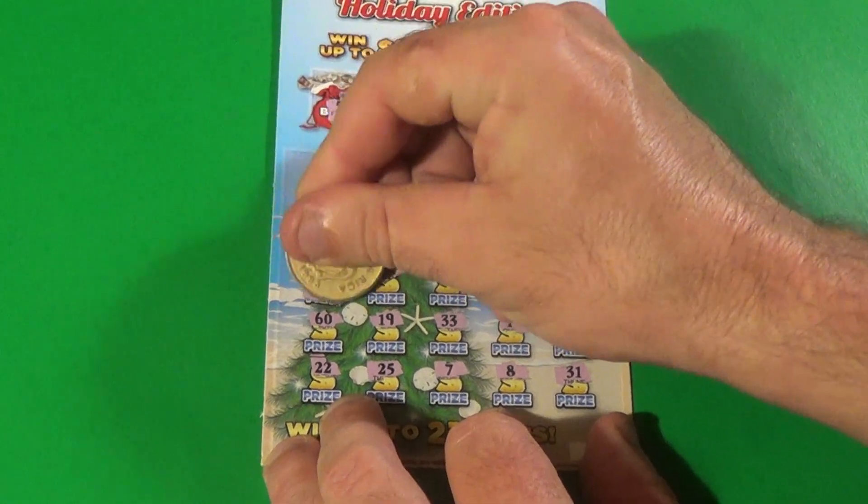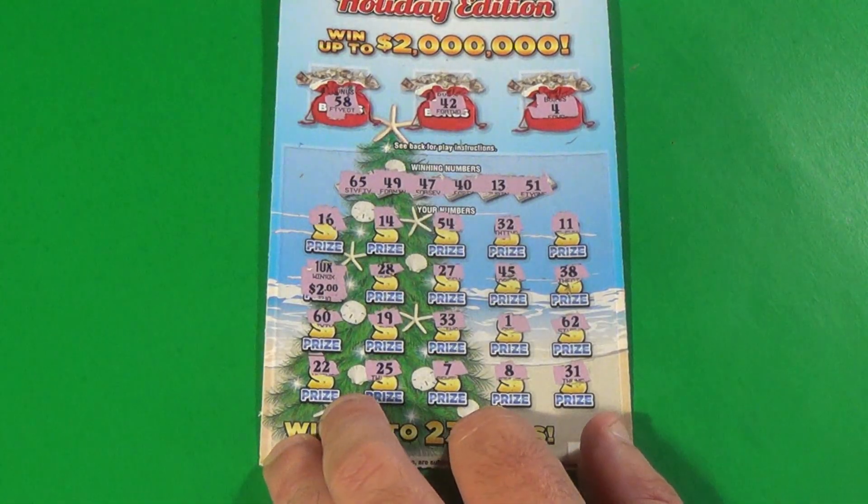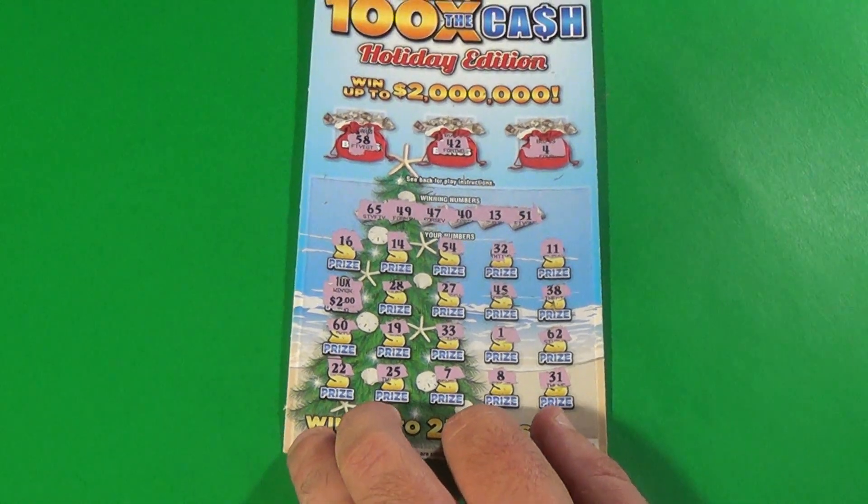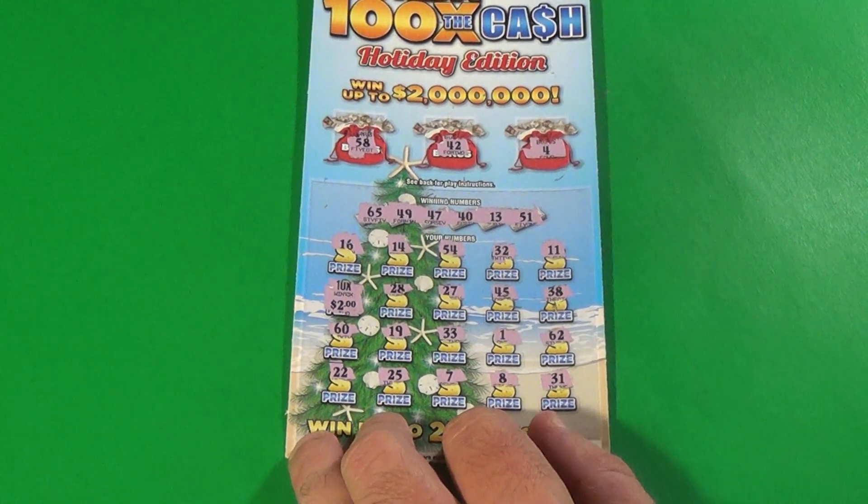10x is $2 for a $20 double-up and a break-even result in this video. Hey, hit the thumbs up if you liked it. Click the subscribe button if you haven't subscribed yet. SOS out.